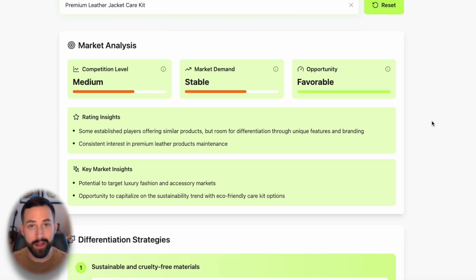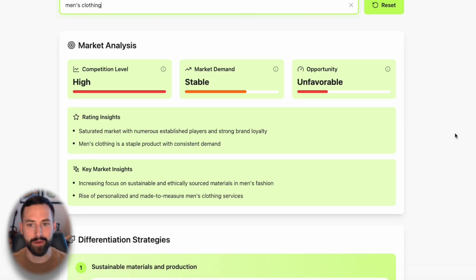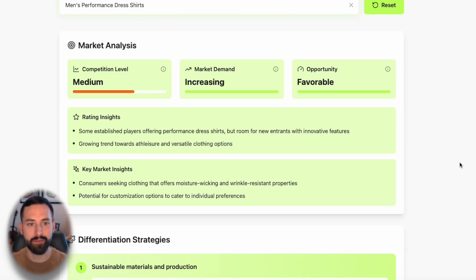I'll click search. We saw slightly better results — competition level got better, opportunity went to favorable — but it's not necessarily ideal. It doesn't give us that assurance that yes, this is going to be a home run. I can type in men's clothing again to get three different product ideas. This time we have eco-friendly men's underwear, custom tailored men's suits, and men's performance dress shirts. Let's click that one and see if there's a better opportunity — and it looks like there is. We have better demand, the same competition level, and a favorable opportunity for an existing seller to expand into men's performance dress shirts.